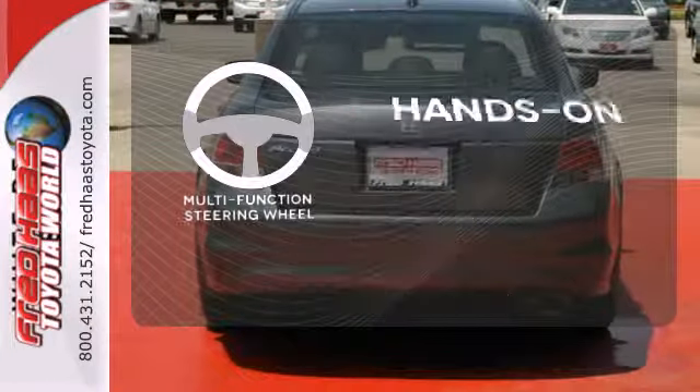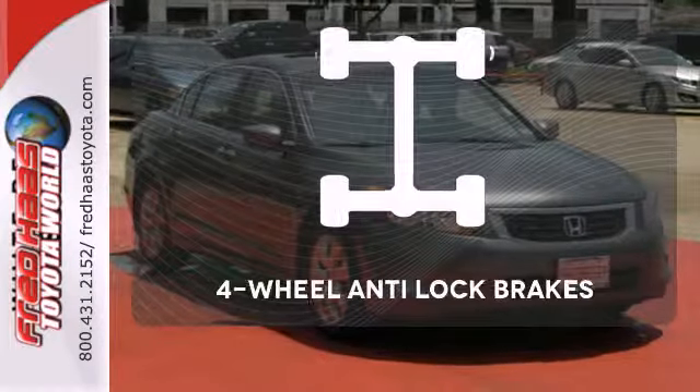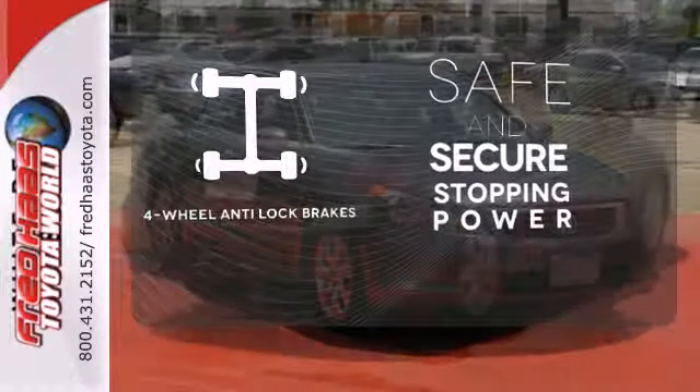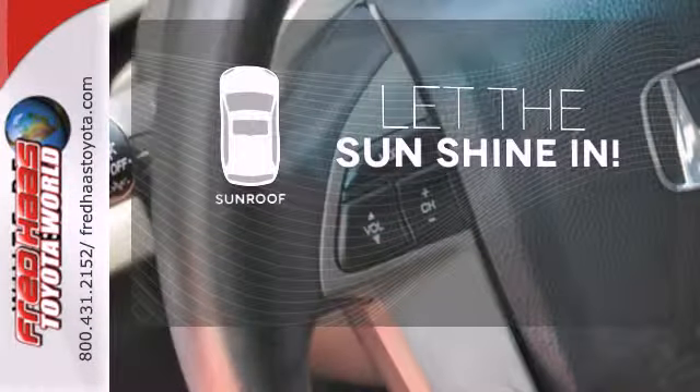The multi-function steering wheel helps keep your eyes on the road and your hands on the wheel. Greater stopping power is a pedal press away with four-wheel anti-lock brakes. Let the sun shine and fresh air in with the sunroof.